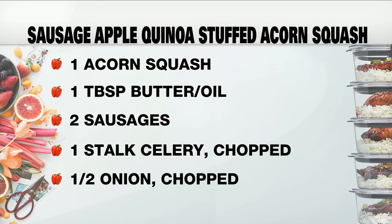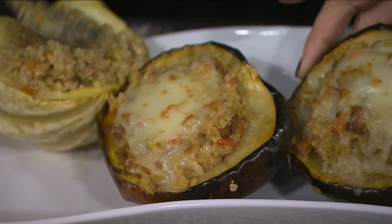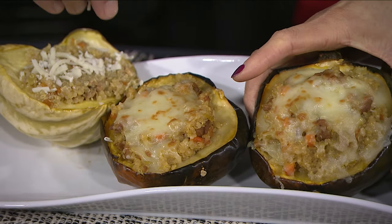You can stuff acorn squash with anything — rice, veggies, whatever — but I love quinoa because it's a whole protein with all those amino acids. I like to add sausage for that extra flavor, and I have in here some celery, carrots, onion, and apple to sweeten it up. Then you top it with some cheese, put it under the broiler, and this is a full meal right here. You can really stuff it in — it's completely up to you.